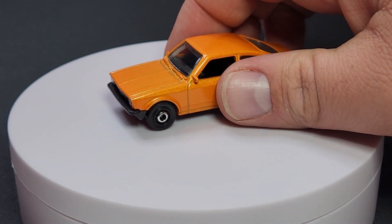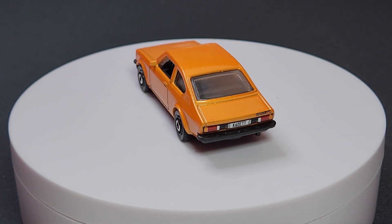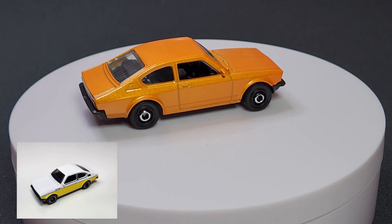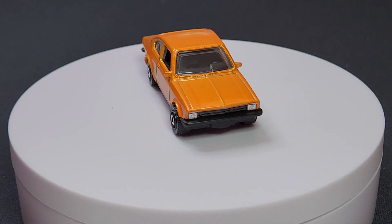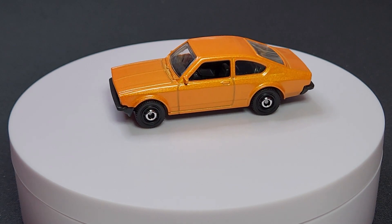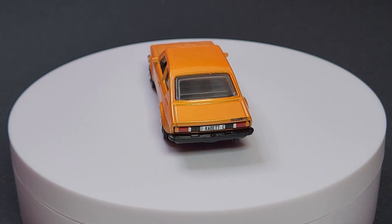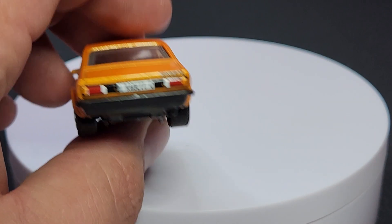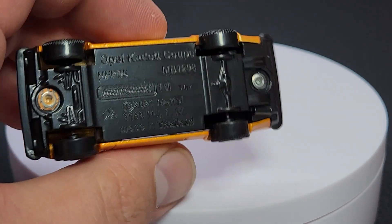Moving on to a polar opposite: the 1975 Opel Cadet in metallic orange. This was a new casting last year — it had side prints and a full rear print last year but did not get any front-end prints. This year it gets headlights done up, which makes a world of difference. The center print on the disc hub wheels is fantastic. It says 'Cadet' on the plate and the front grille and headlights are printed up — a big improvement over last year's white and yellow version.